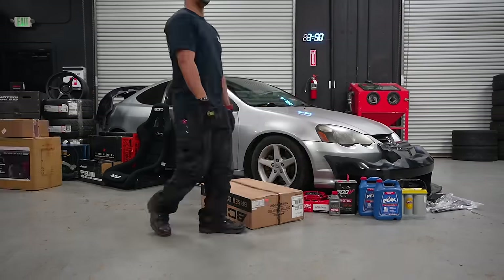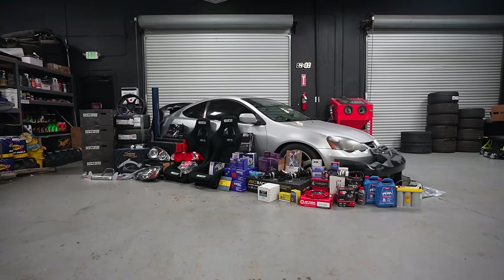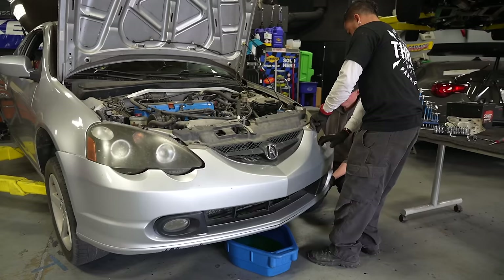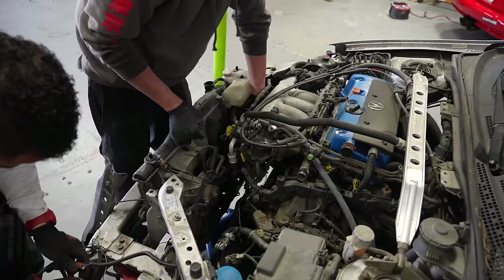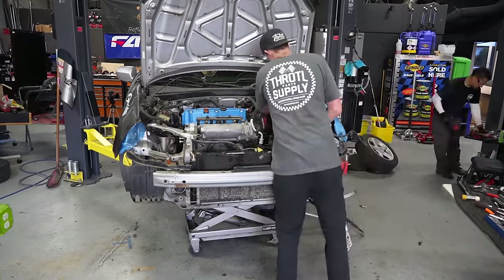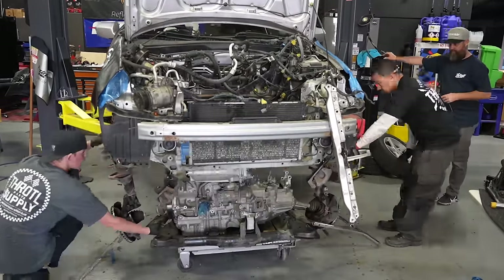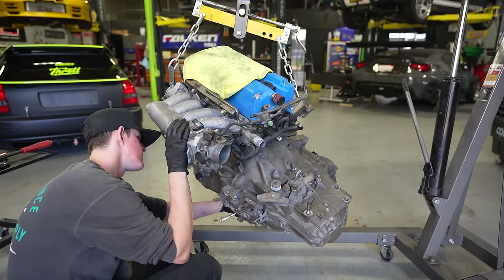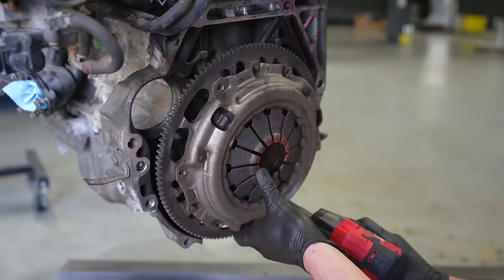Starting off with Thomas's dream build — the Acura RSX. This was a really fun one. There's a ton of parts going on in this car. You remember how rough shape this thing was when it came in? It was super dusty, super dirty, the engine bay was really dirty. No big deal though — that's what we do here. We did pull the engine out for this one.